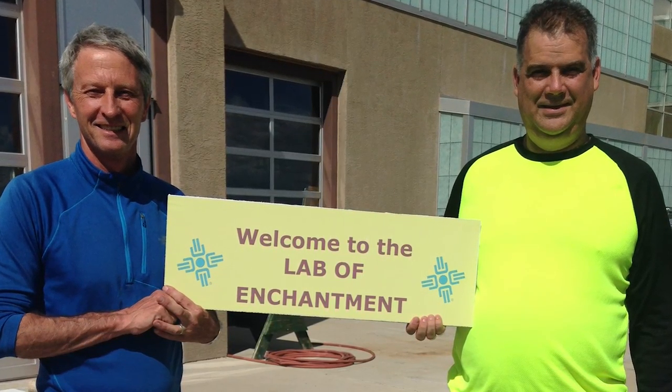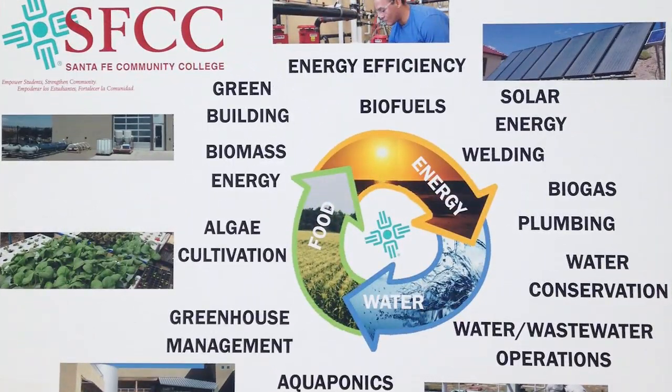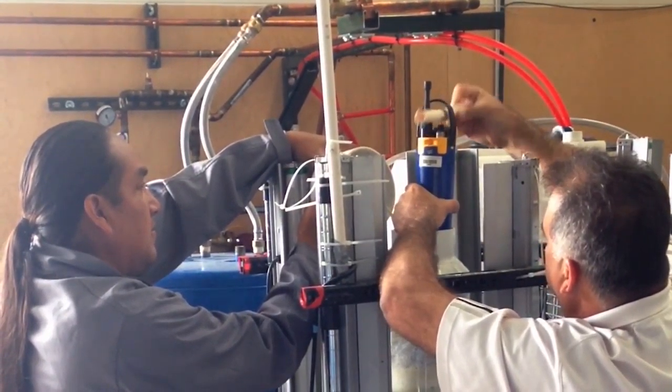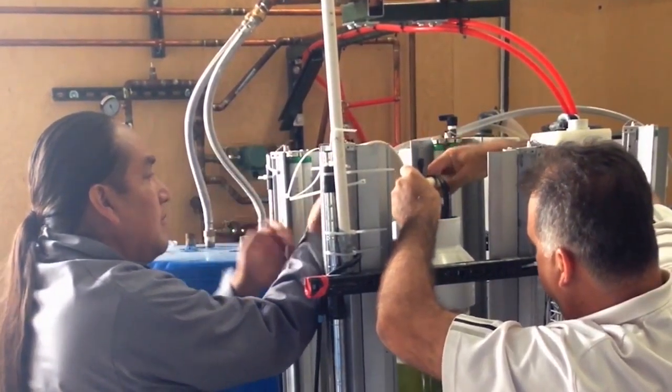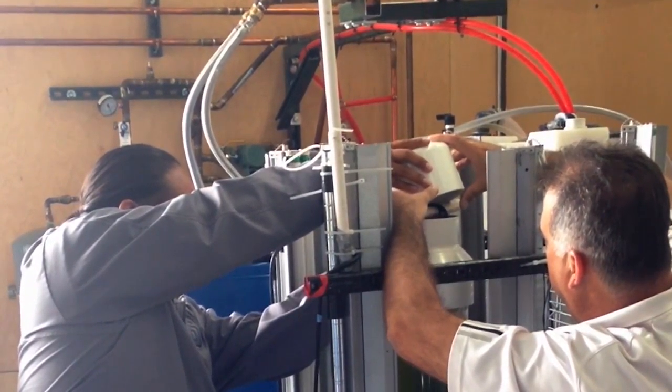In the North, the Lab of Enchantment at Santa Fe Community College is amassing a full suite of state-of-the-art facilities for energy research and training. Through a stealth STEM approach, they get diverse students interested with hands-on training, which inspires students to seek additional education at institutions around the state.